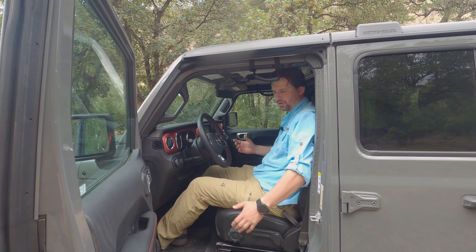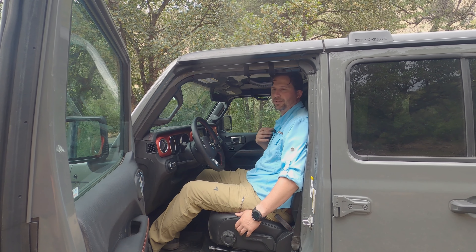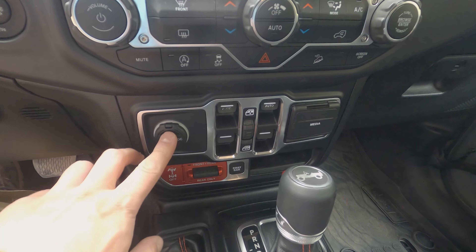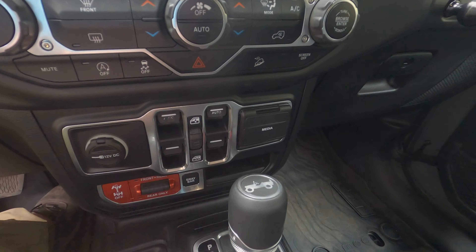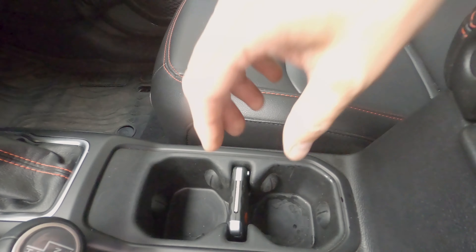The mirror controls are connected to the door — that's something I believe the Ford Bronco fixed, putting the mirror on the body so when the doors are removed you still have mirrors. The power window controls are on the center console. Over here we have the seat, as part of the hose-out interior. Everything is manual.